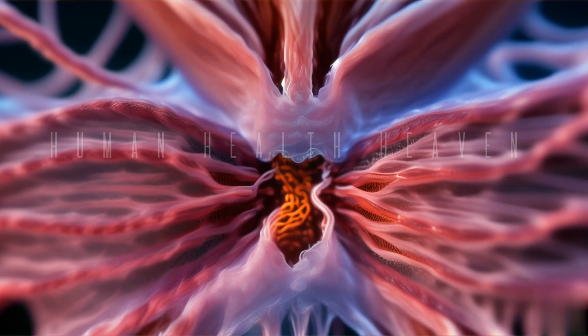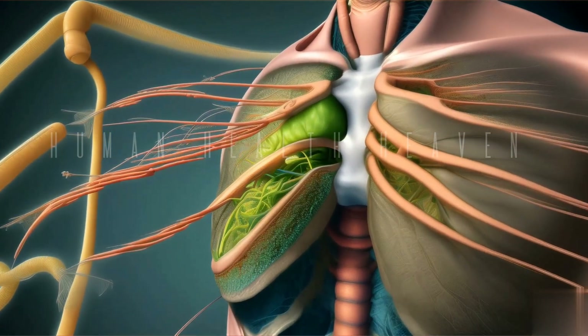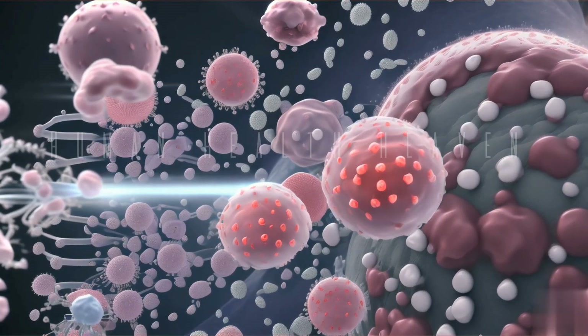Lymph nodes. Importance. Lymph nodes play an important role in protecting the body from infection and eliminating temporary infections.